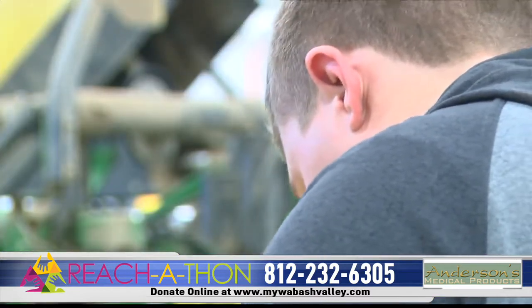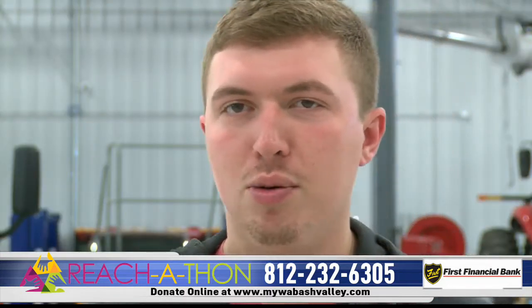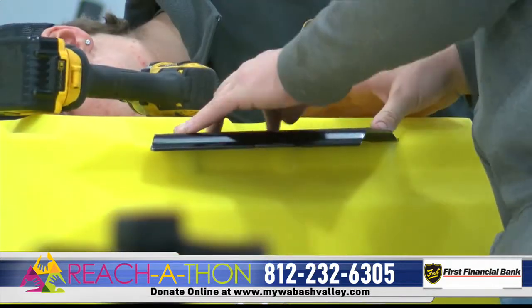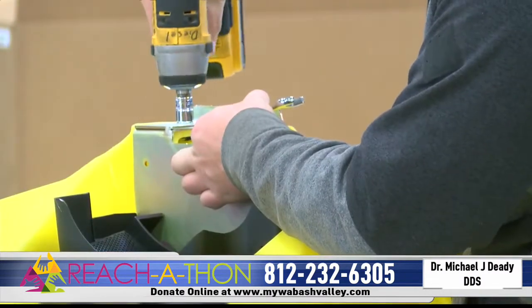Trent Roarman is a fifth-generation farmer from Ohio. It's more of a way of life, and that's all I really want to do with the rest of my life — go home and farm. The skills he's learning in the Precision Ag program at Ivy Tech are going to help him run his family farm someday.